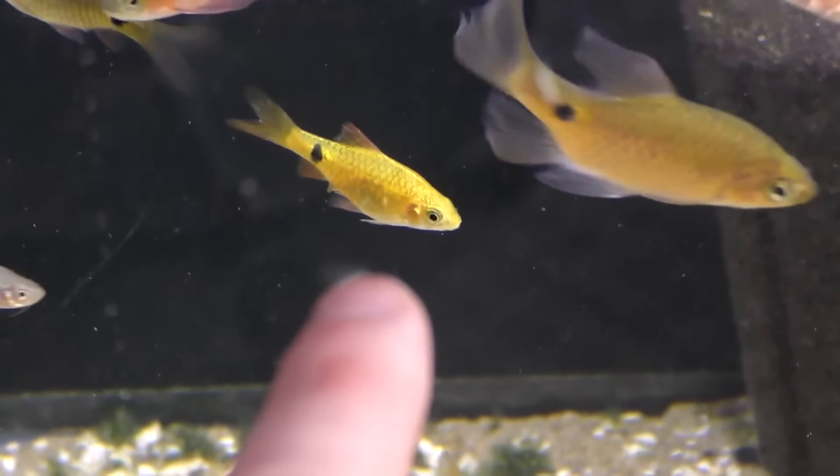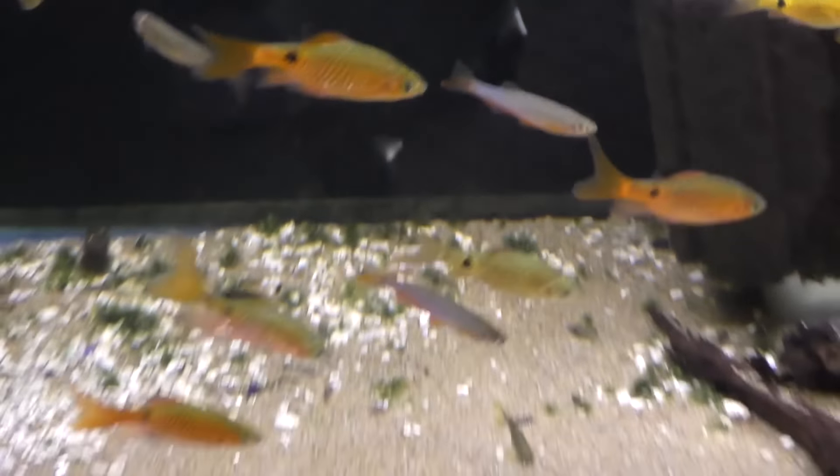The other barb I'd recommend is the gold barb, which can also go unheated but is quite a bit more aggressive. Maybe do two types of barbs and a dojo loach together and don't mix in the more peaceful species. All the barbs are very adaptive — pH 6.6 to 8.6 — just put food in there and they'll mow it down. I recommend at least a 20 gallon, if not a 29, since these fish get three inches plus.